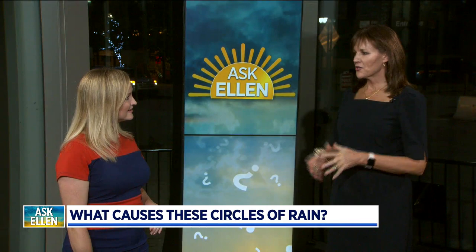So if you have a weather question for Ellen, let us know. You can send an email at the7atwoodtv.com.